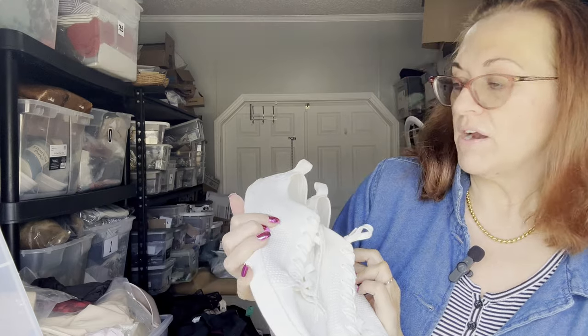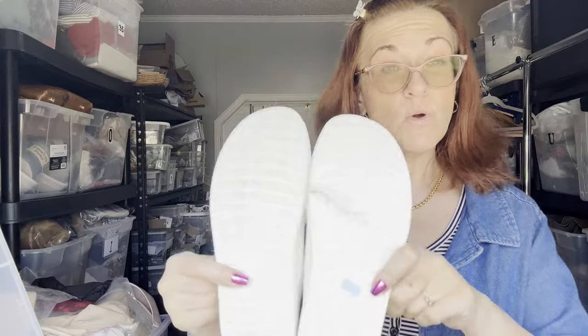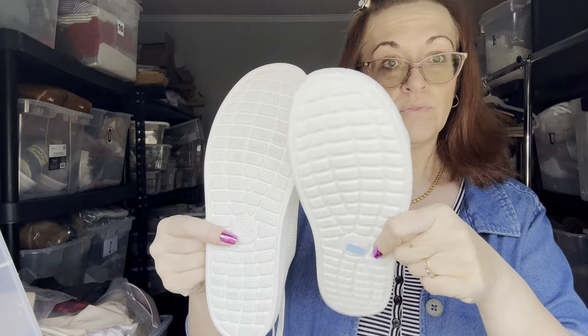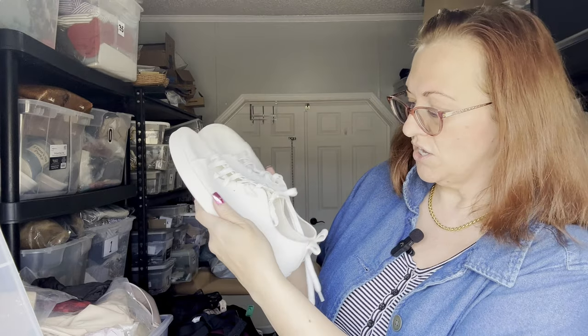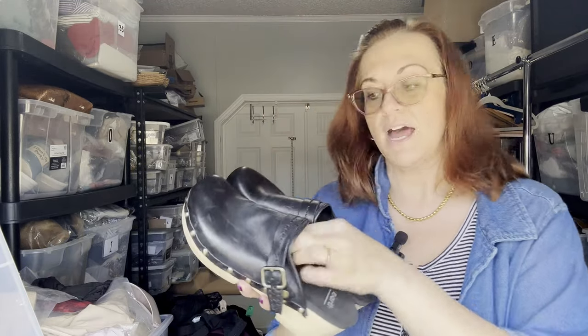And lastly — if you're still with me, thank you — this is my first time ever finding Groundies! They're a barefoot shoe brand and quite expensive. These look like they may have been worn once but look essentially new — just basic white, rounded toe, size 10.